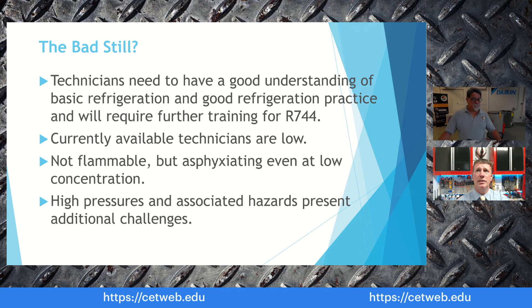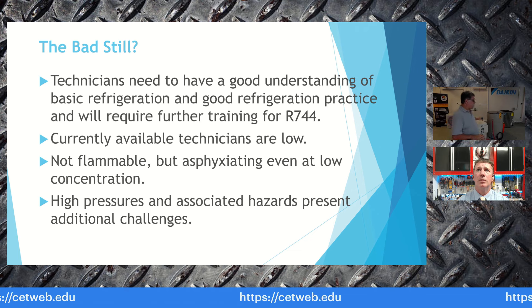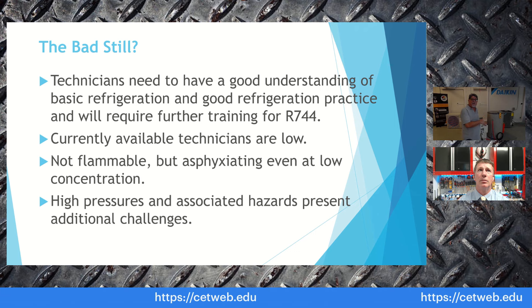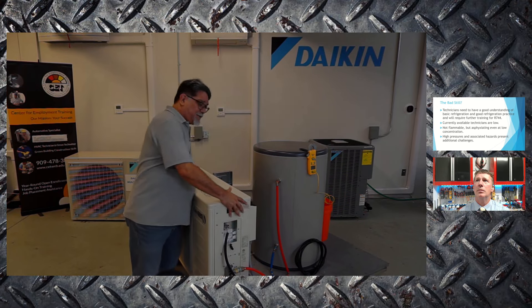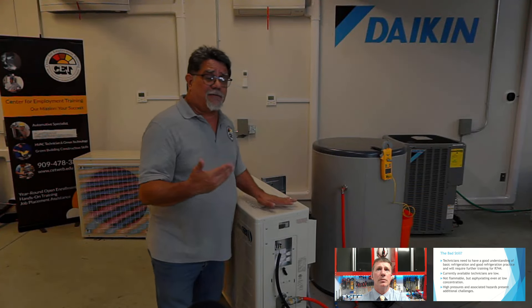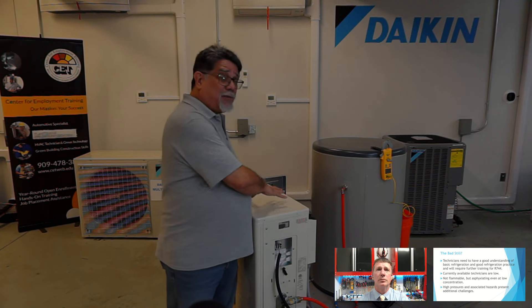There are some things to be aware of as we move into CO2 products. Because it is R744, you will need additional training. Since the outdoor unit is outside, any refrigerant leak will be within the unit itself — all the refrigerant is contained in the monoblock housing, with only water pipes going to and from the unit. If there are any issues with the inverter fan motor or inverter compressor, an HVAC technician handles those repairs.